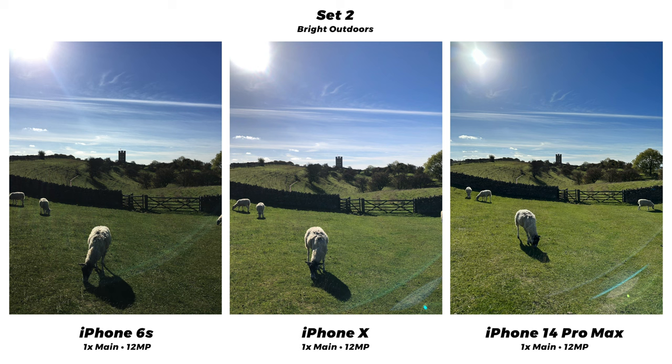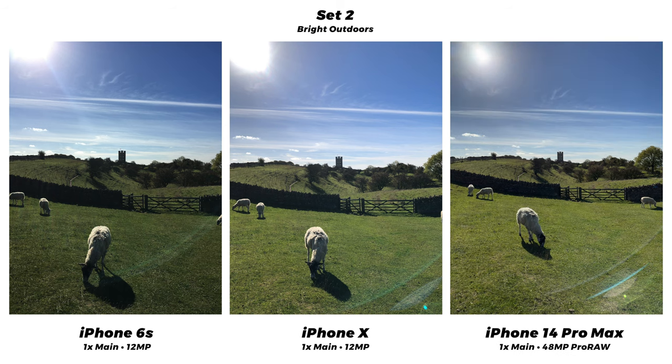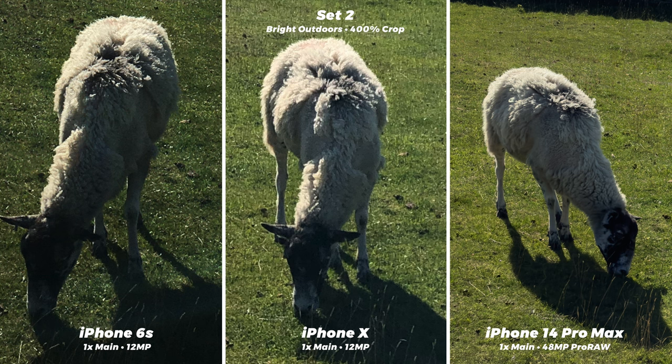In this next set we have a pretty tricky shot for a phone — looking at a subject in the distance towards the sun. The 6s again looks dark and dull, it just doesn't have the dynamic range. The X handles the scene a lot better, the grass is brighter but still looks a bit washed out in the shadows. The 14 is the winner here — the grass looks as vibrant as in real life with good contrast between highlights and shadows, and it isn't going overboard on sharpening like in the last set. There are some pretty big lens flares in the bottom right, most prominent on the 14. In the 48 megapixel ProRAW shot there's much less of a harsh spot where the sun is, and cropping in we see so much more detail — the wool on the sheep looks so much finer and fluffier, almost blotchy and noisy on the 6s and the X.